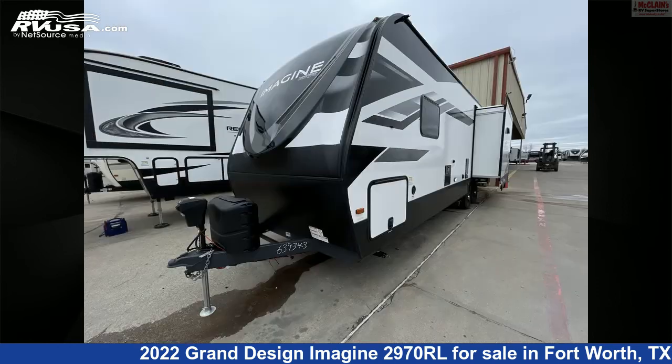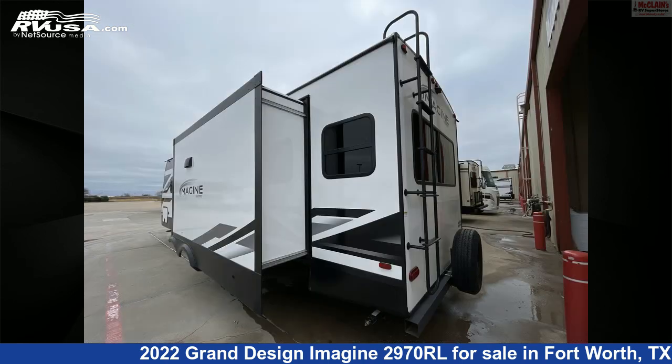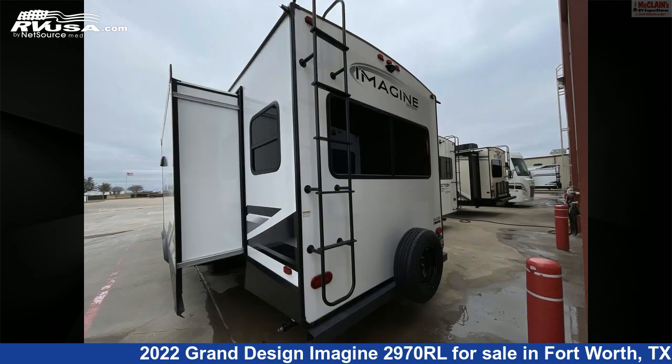This new Grand Design is 34 feet 2 inches in length and features two slide-outs, a gray and tan interior, sleeps 6, refrigerator, smoke detector, TV, skylight, stove top burner, microwave, awning, carbon monoxide detector, LP detector, air conditioning, and 52 gallons fresh water capacity.